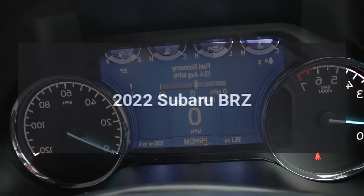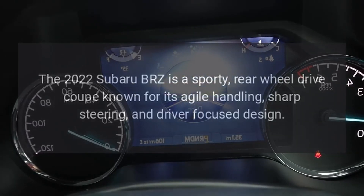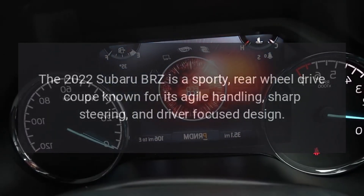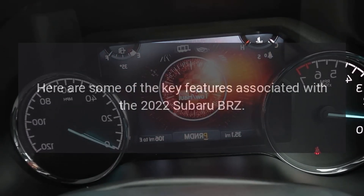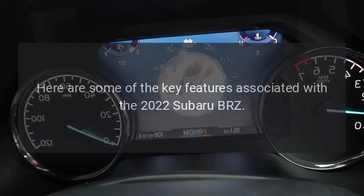The 2022 Subaru BRZ is a sporty, rear-wheel-drive coupe known for its agile handling, sharp steering, and driver-focused design. Here are some of the key features associated with the 2022 Subaru BRZ.